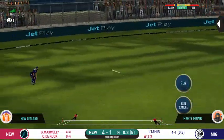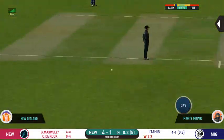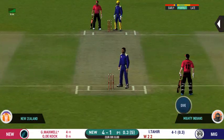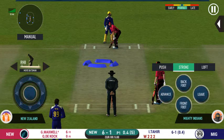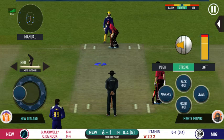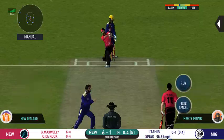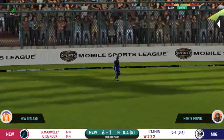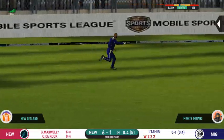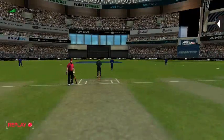That's into the gap — should look for two. That is excellent running between the wickets. There is a fielder at cover. What a catch! That is brilliant from the fielder. The batsman had a go at it and he is gone.